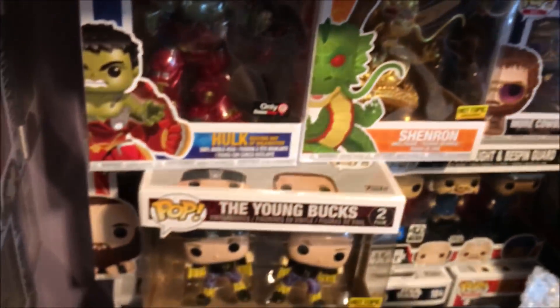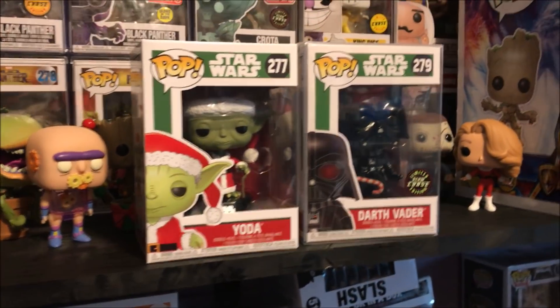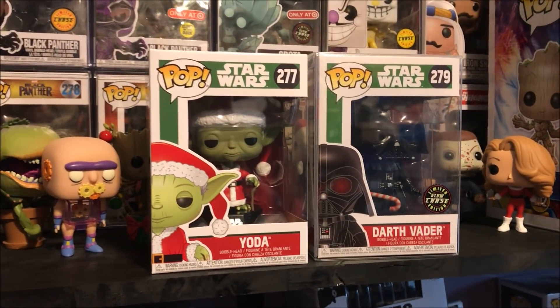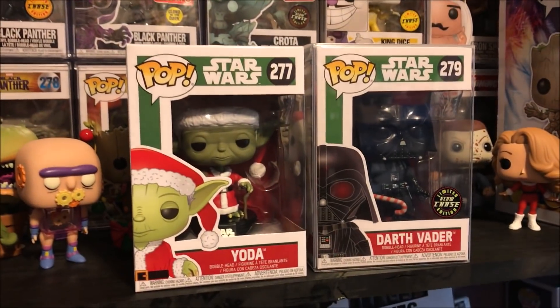They're just chilling out. But there's so many all over the walls, you know. And this ain't even close to all of them. I don't know how to display them. I'm planning on, hopefully one day, taking a lot of them out of the box and displaying in some cool way. We'll see how that goes down.